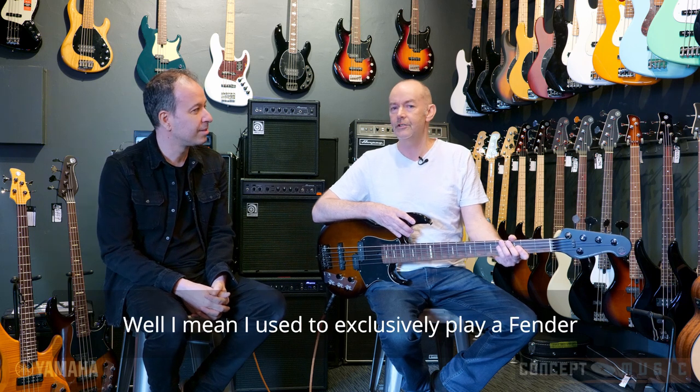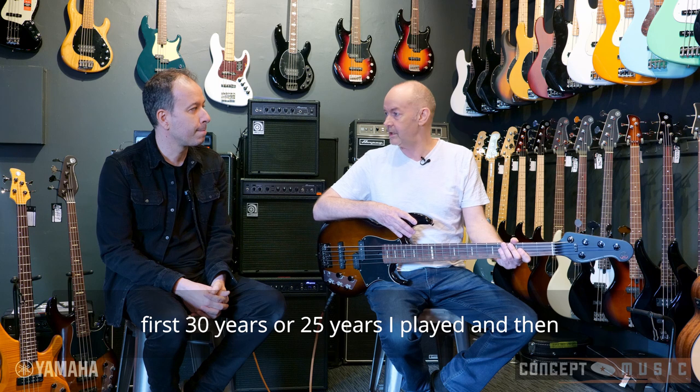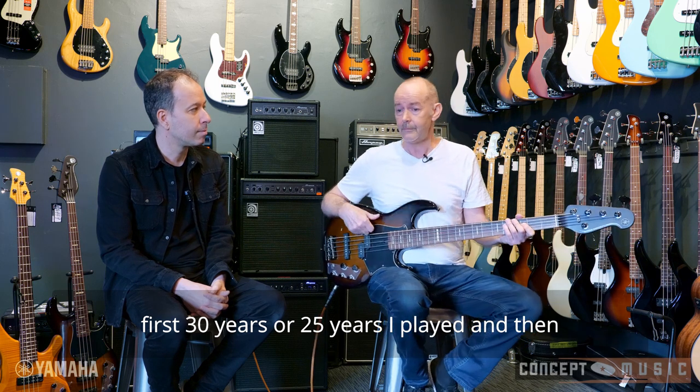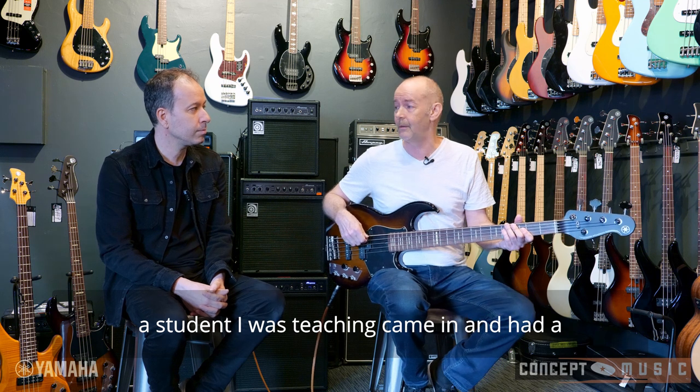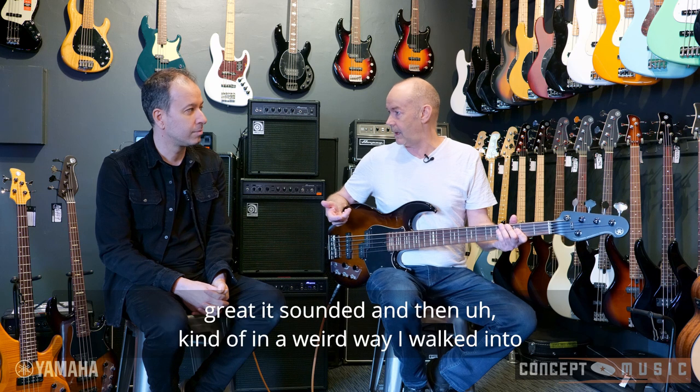Great question, Tony. Well, I used to exclusively play a Fender jazz bass, an old L series, probably for the first 25 years I played. And then a student I was teaching came in and had a Yamaha bass, and I just kind of noticed how great it sounded.